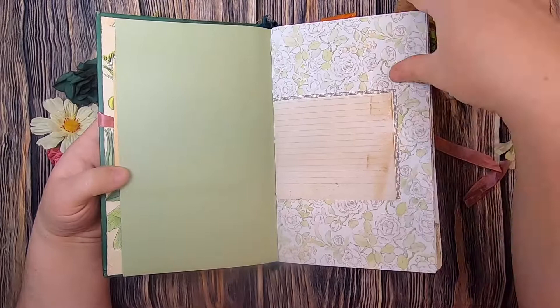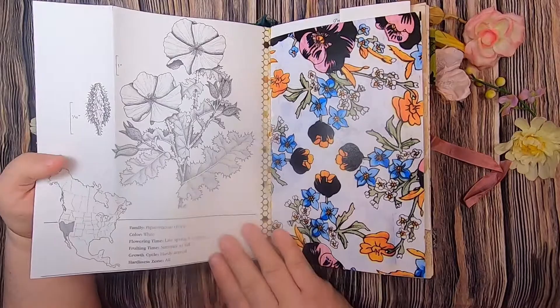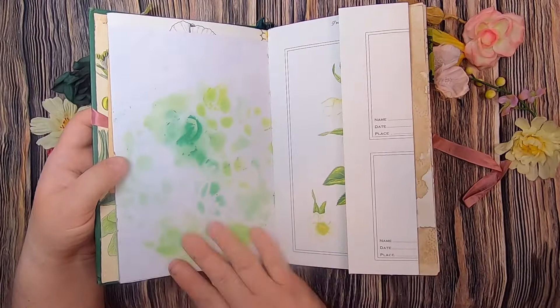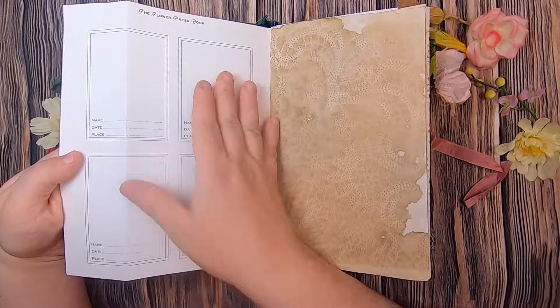There's some nice journaling space here, and a little fold-out of the Indian turnip with all its information. On this side there's a picture of a poppy, then a page I created from a scanned vintage textile that's been stenciled, and here we have the Christmas rose. This is from a flower press book, so you could actually press your flowers and put them here — glue them down with the name, date, and place where you found them.